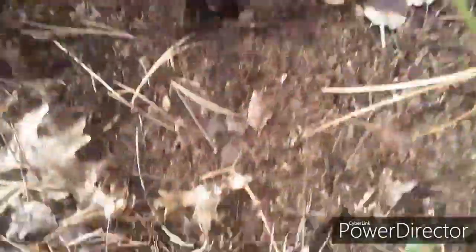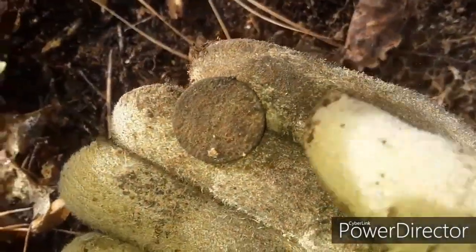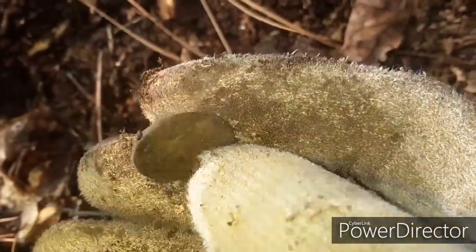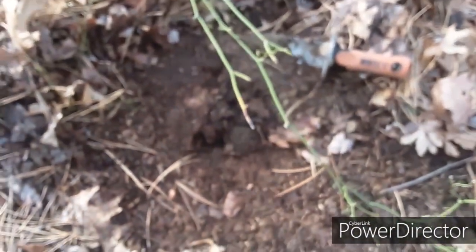Guys, I actually just got a coin, and me and Joe believe it's an Indian head penny. I was really, really praying for a real, but I'll take an Indian head penny. It's a good find — let's see if we can find some more. Only like an inch deep, kind of like the real.